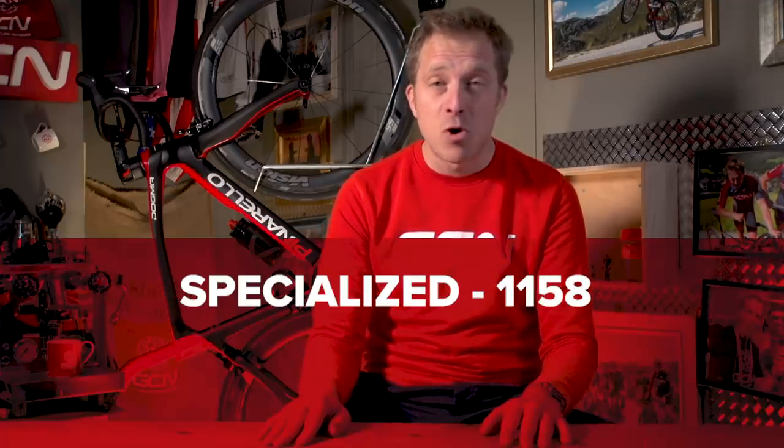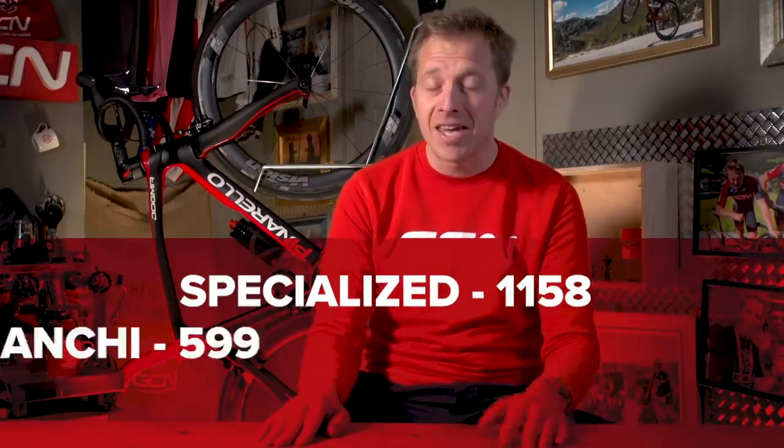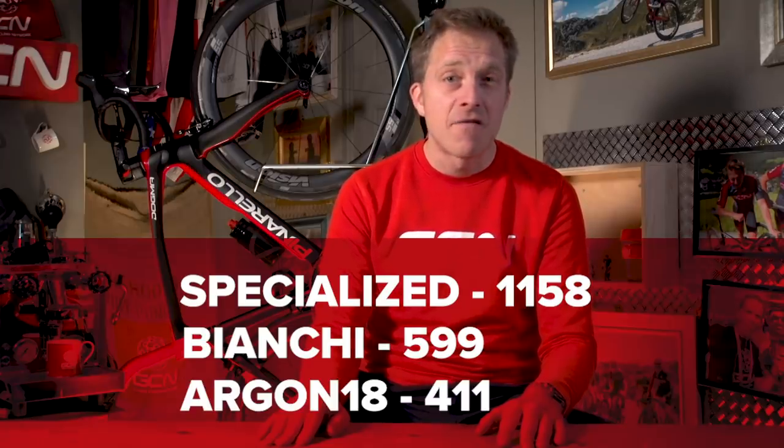Looking at the three top manufacturers in the World Tour this year: Specialized got 1,158 points, Bianchi 599, and Argon 18 411. Remember, Specialized had two bikes inside that top 10. There was a total of 4,036 points on offer this season, meaning Specialized won over 28% of the secret GCN points available. Interestingly, all of those points on the Specialized bikes were earned on disc brakes — all the riders raced on disc brakes all year round.